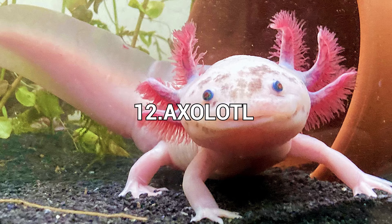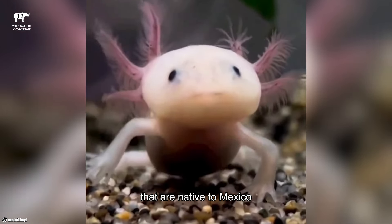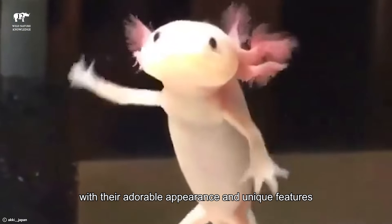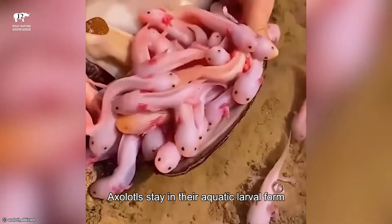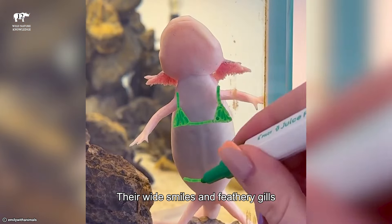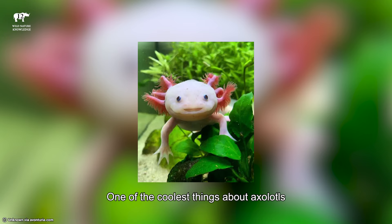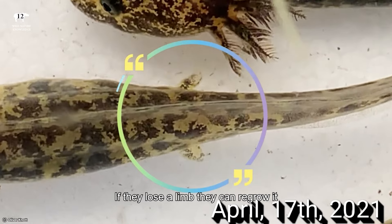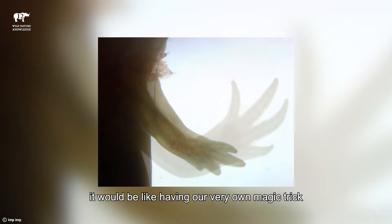Number 12: Axolotl. Axolotls are cute and exotic creatures that are native to Mexico. These little aquatic beings have captured hearts with their adorable appearance and unique features. Unlike other salamanders, axolotls stay in their aquatic larval form throughout their lives. Their wide smiles and feathery gills make them look like aquatic superheroes. One of the coolest things about axolotls is their regenerative superpower — if they lose a limb, they can regrow it. Imagine if we could do that too; it would be like having our very own magic trick.